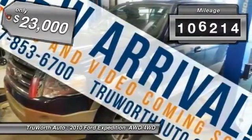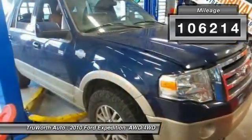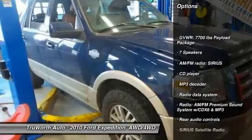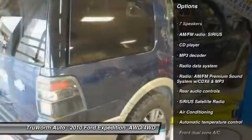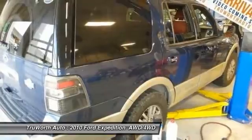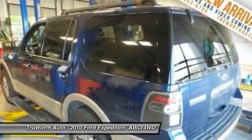This vehicle has less than 110,000 miles. Here are some of this vehicle's great options: power passenger seat, traction control, dual airbags, leather wrapped steering wheel, air conditioning, front power steering, four wheel disc brakes, aluminum wheels, universal garage door opener.